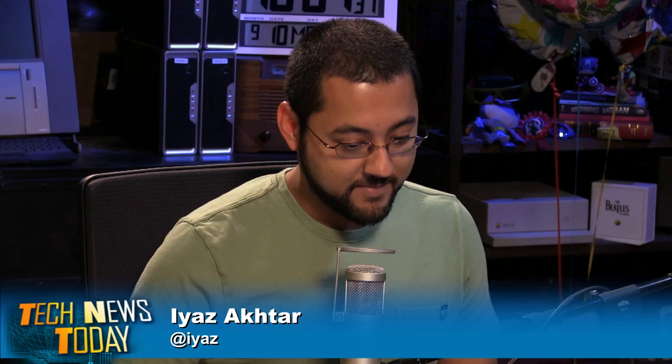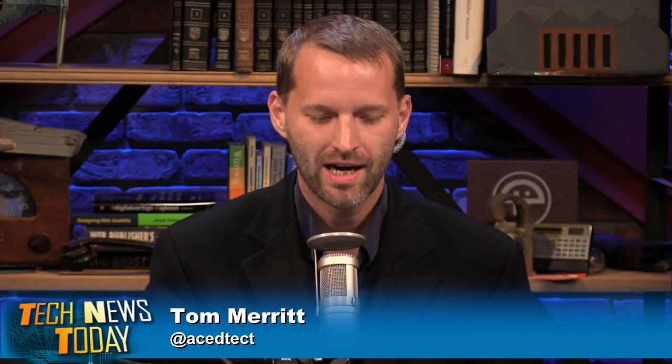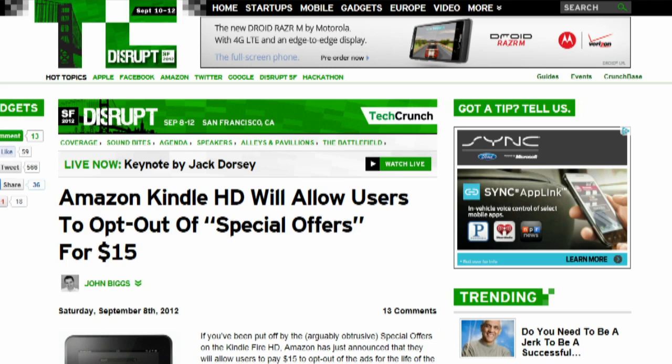Kansas City is getting bathed in Google Fiber. Google announced that nearly 90% of eligible fiberhoods have qualified and signed up for the service. $70 per month will get Google Fiber users 1 gigabit per second. To qualify, communities had to meet a goal of pre-registration by paying a $10 fee by September 9th. Over the weekend, Amazon announced they'll allow Kindle Fire HD purchasers to opt out of the lock screen ads for a fee of $15.